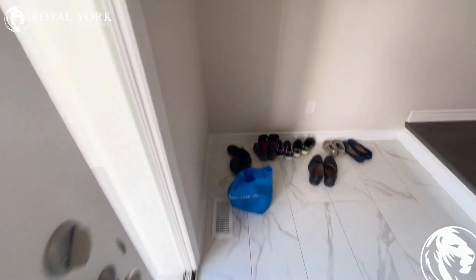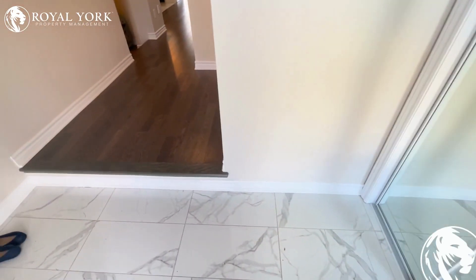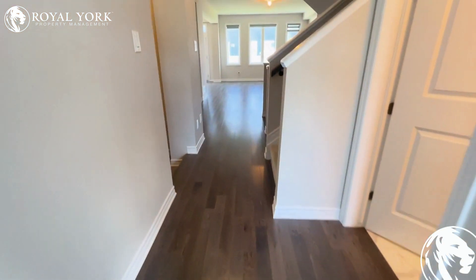Hello and welcome to 32 Pacing Walk, Richmond, Ontario. This beautiful three-bedroom, 2.5-bathroom single detached house is available for rent as of November 1st. Let me show you around.